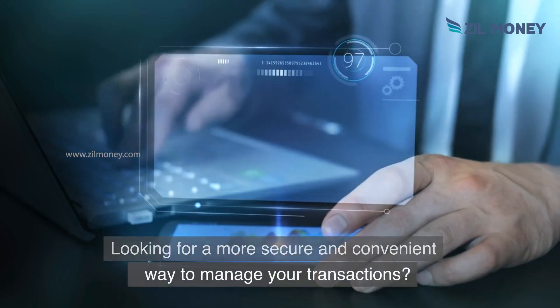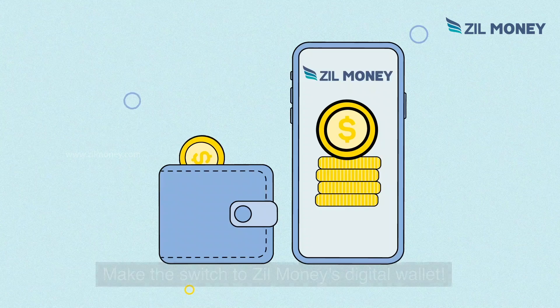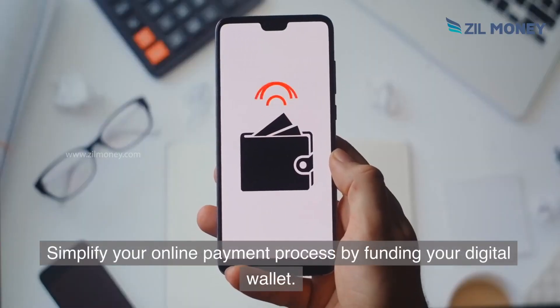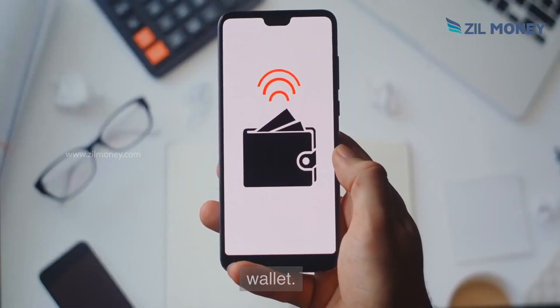Looking for a more secure and convenient way to manage your transactions? Make the switch to Zill Money's digital wallet. Simplify your online payment process by funding your digital wallet.